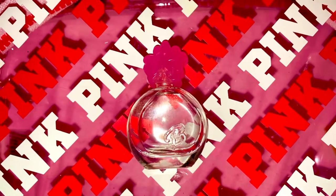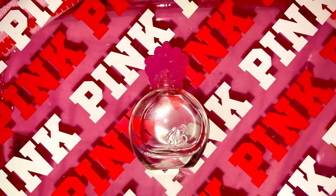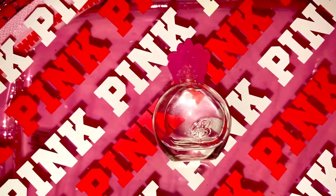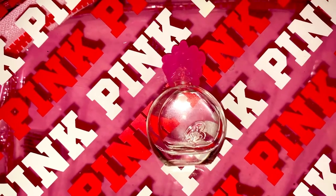It does smell like a little girl — sweet and pretty. There's nothing complex, no spice. I don't really get any woodsy notes at all, no nutmeg, and not even rose. I get lily of the valley.